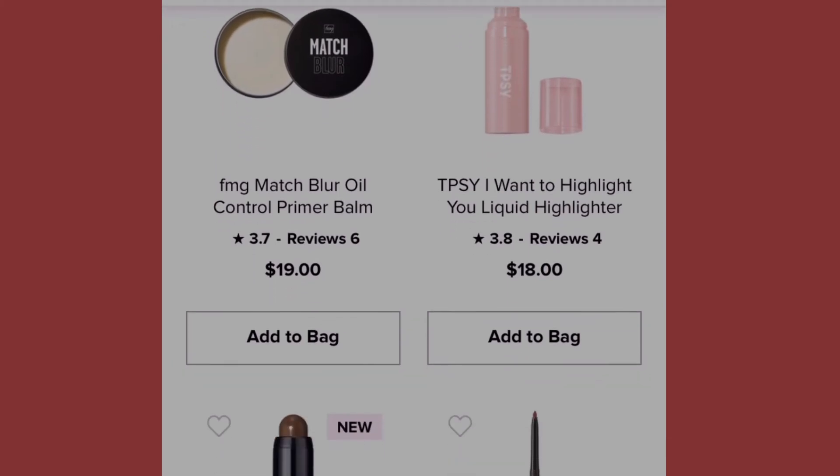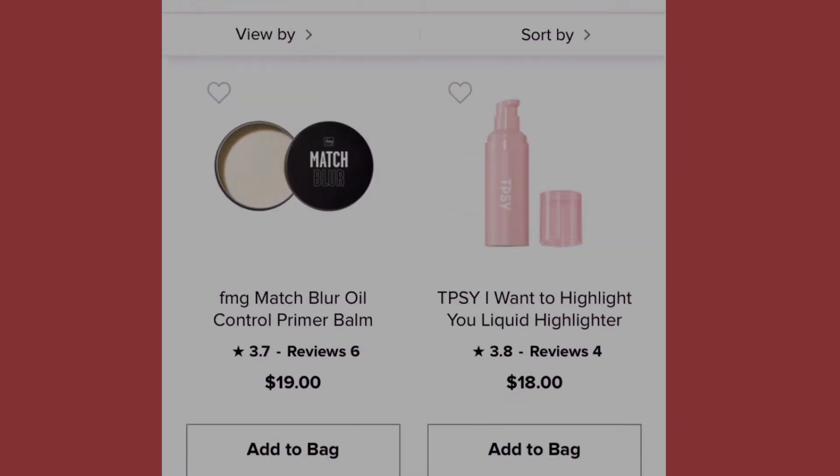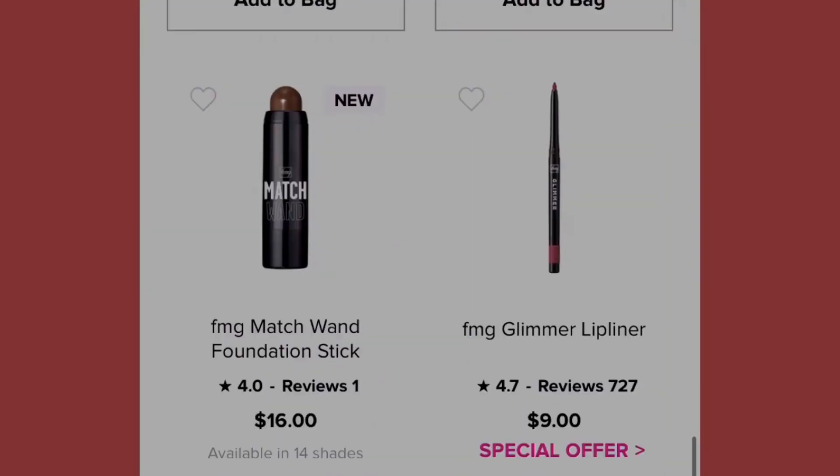Next we have the Match Blur Oil Control Primer Balm at nineteen dollars, and the Tipsy I Want to Highlight Liquid Highlighter at eighteen dollars.